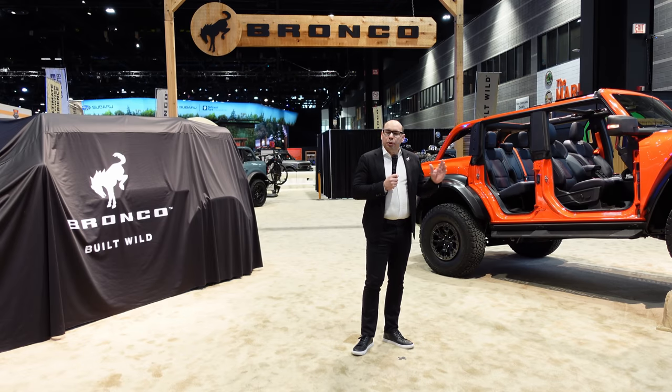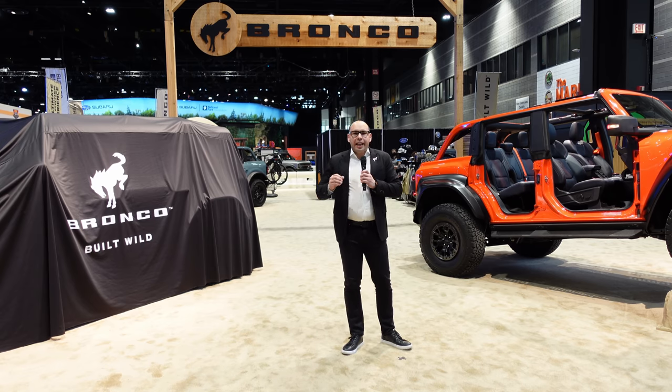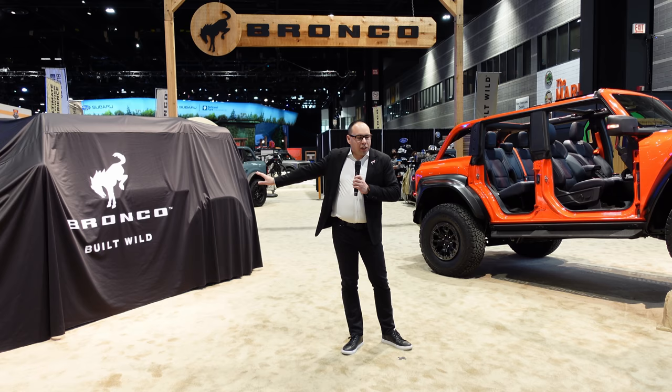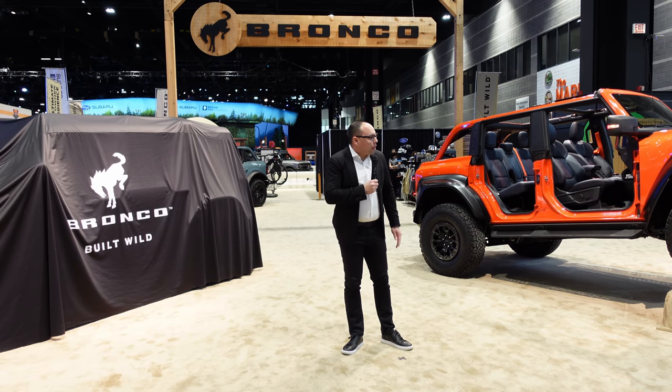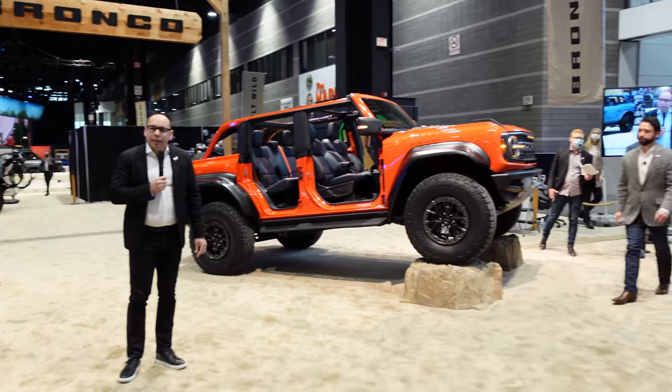Today we're excited to show you two different things: how we've taken our Built Wild to the extreme, and at the same time how we can start enhancing Built Wild with something here. To help tell you more about this, I have Esteban Plaza Jennings from Bronco Marketing to kick us off.